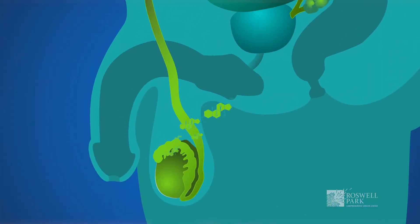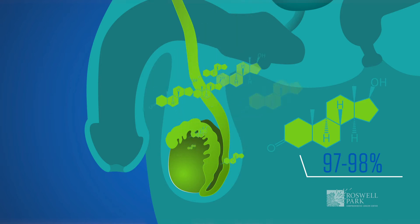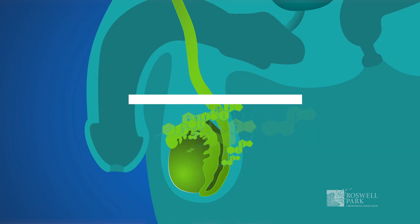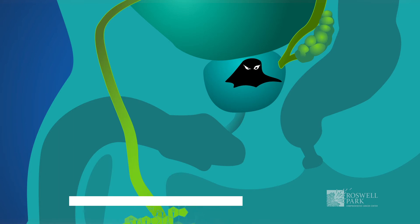The main source of testosterone is the testes. 97-98% of testosterone produced in the body comes from there, and initially what we do is we block the testes, typically chemically, essentially depriving the prostate cancer of its primary or main fuel.